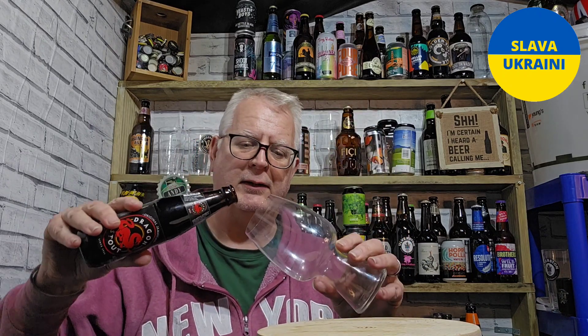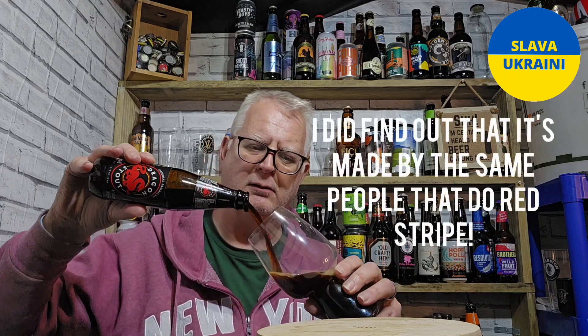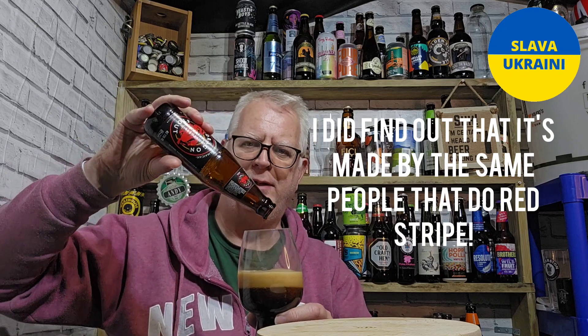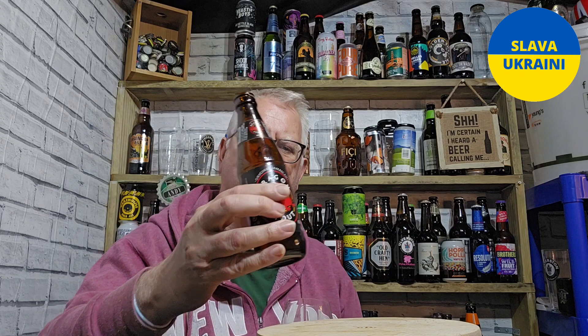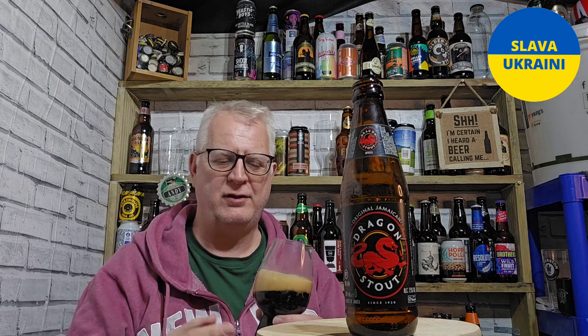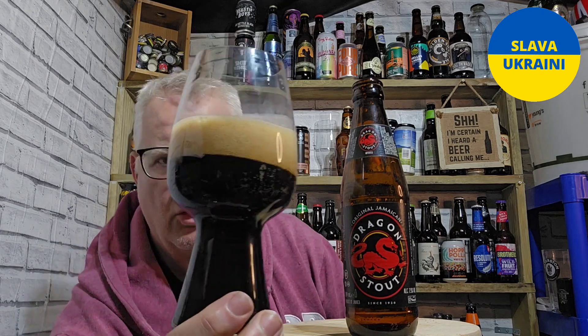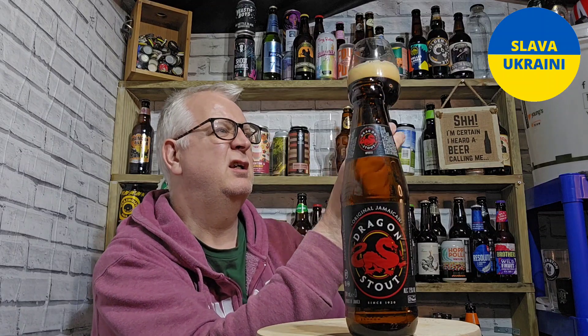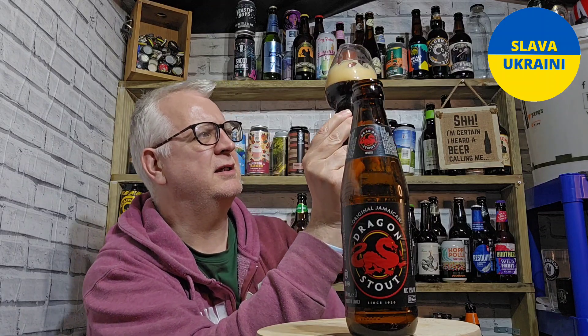I've been to Jamaica and I don't remember seeing stout — I've seen a lot of Red Stripe back in the day, but no stout. So I'm interested to see what this is like. I've heard about this but never actually seen it before.